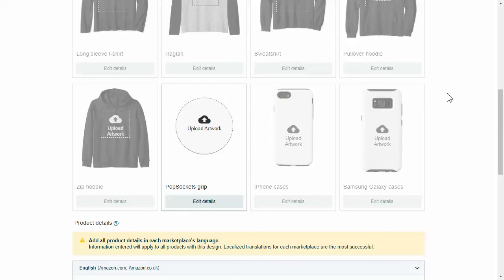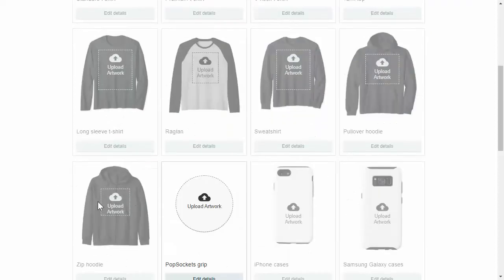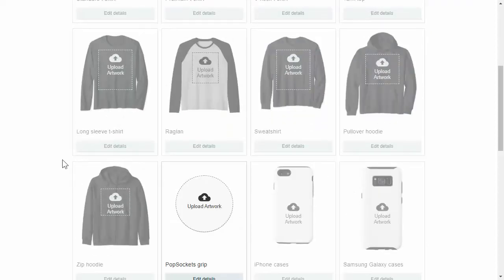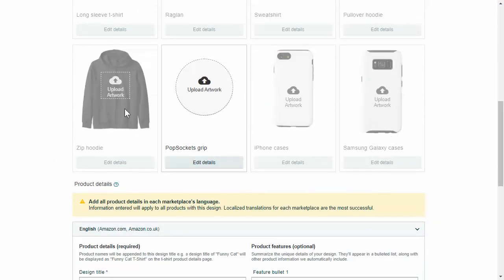Once you get into the hundreds and thousands, that's when you're going to have to worry about getting into different niches. What I recommend when you first start out is to upload pop sockets or phone cases, because those are the easiest to make and the cheapest to design. When you're uploading clothing, you have a lot more competition. When you upload a single design, you can put it on all products at the same time, but the problem is it counts as seven, eight, or nine uploads if you're doing the hoodie. So that takes up nine of your slots.